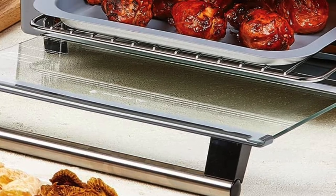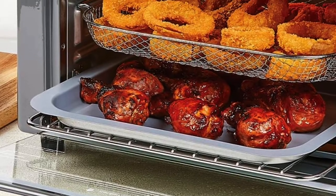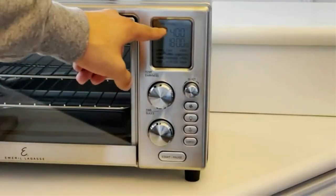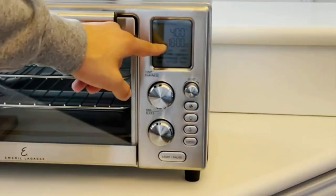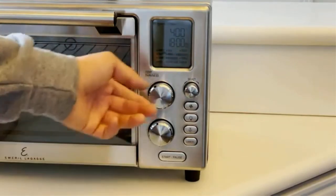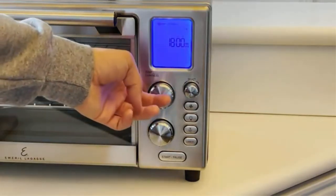Key features: nine modes for more cooking ideas, air crisp technology with 360-degree hot air circulation to cook fast and evenly, easy-to-read LCD display, stainless steel color to make your kitchen look more luxurious, and extra-large capacity with 930 cubic inches.